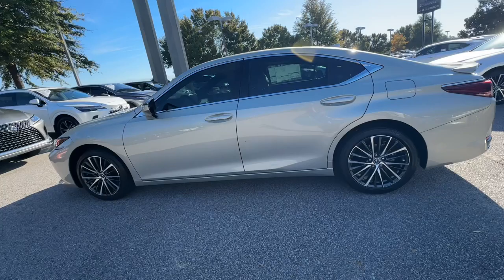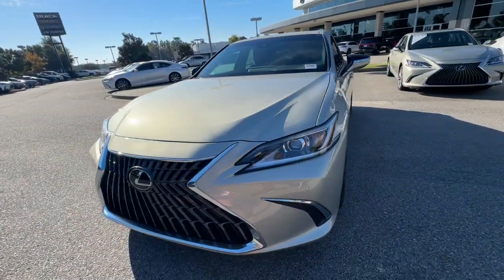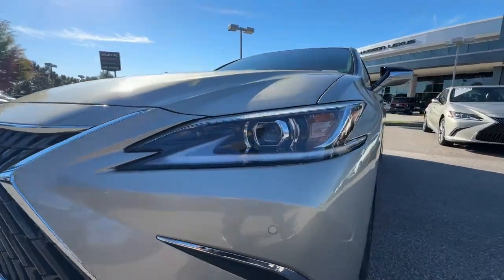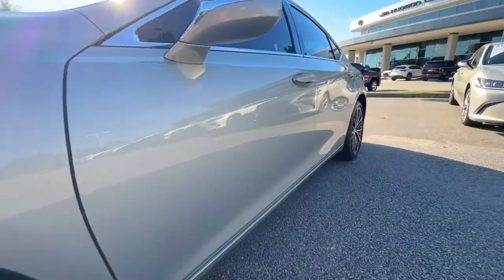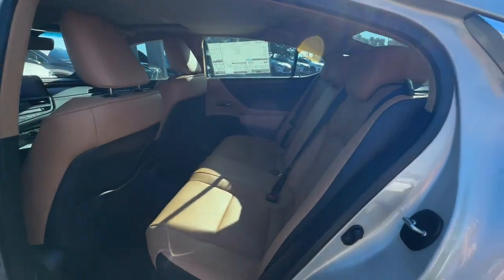These are just some of the great options this vehicle comes with: Wireless Apple CarPlay and/or Android Auto, Wireless Charging Station, Touchscreen Infotainment System, Navigation System, Moonroof, Keyless Entry, Adaptive Cruise Control, Power Passenger Seat, Satellite Radio, and Heated Mirrors.